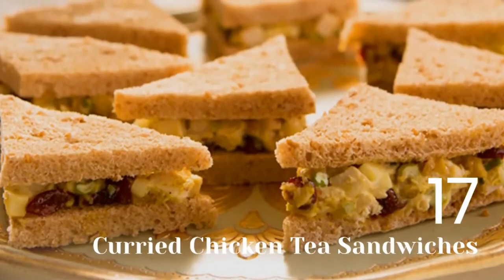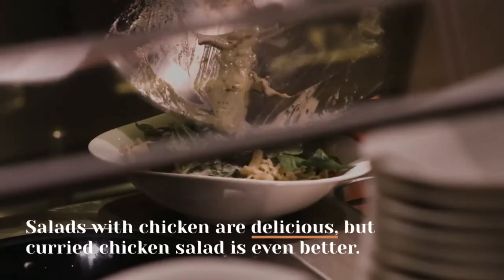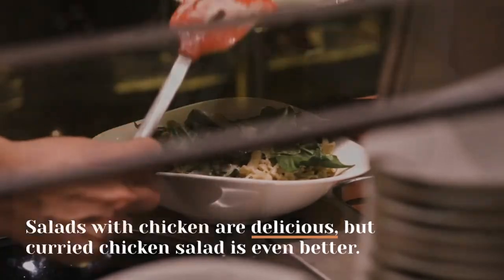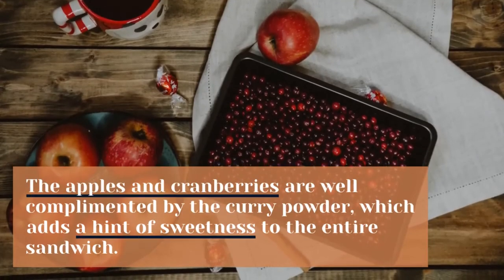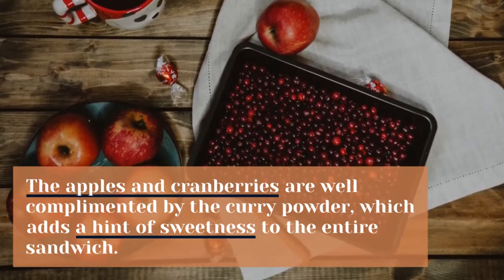17. Curried Chicken Tea Sandwiches. Salads with chicken are delicious, but curry chicken salad is even better. The apples and cranberries are well complemented by the curry powder, which adds a hint of sweetness to the entire sandwich.